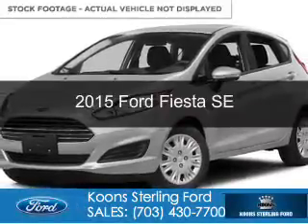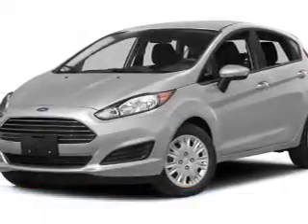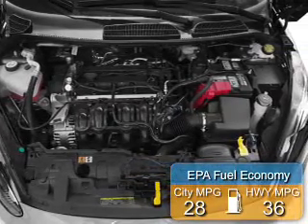This is a new 2015 Ford Fiesta. It's powered by front-wheel drive, a 1.6-liter, four-cylinder engine, and a five-speed manual transmission. Great fuel efficiency — saves you money by requiring fewer trips to the gas station.